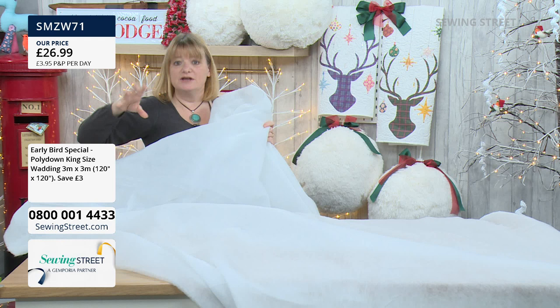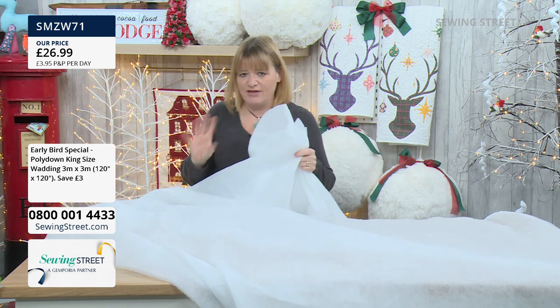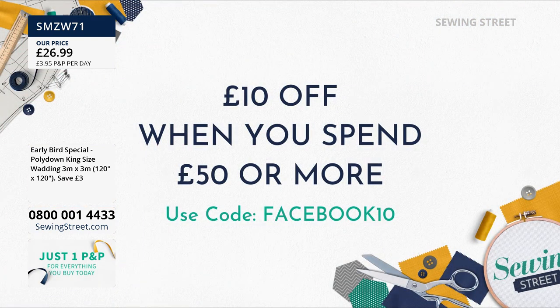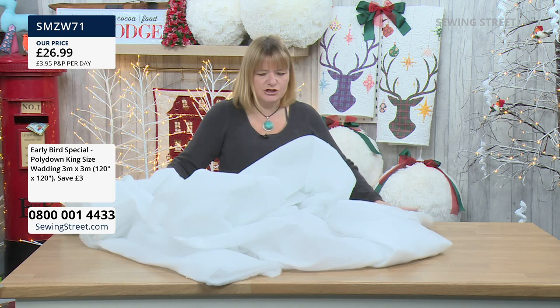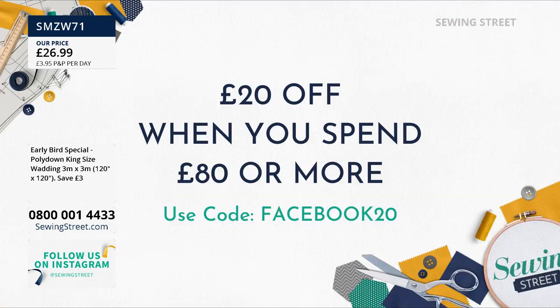For £26.99 — and don't worry, we have lots of it. Put it in your basket, wait till you hit your £50 or £80 mark, then check out. After that you can keep checking out and still get your £3.95 postage. Just remember: if you're buying anything on split pay, which is a single item that's £149 or more, that doesn't work with this offer. So don't mix two offers — you have to choose either split pay or the discount offer, but not both.